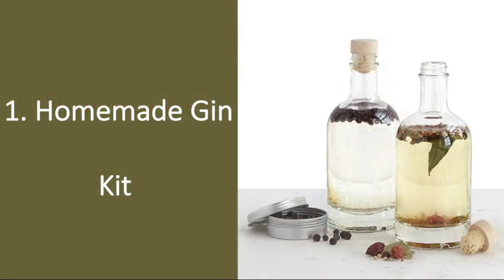Number 1: Homemade Gin Kit. If gin is his drink of choice, he'll go crazy over this homemade gin kit that allows him to use vodka as a base to create his very own gin. He'll simply add the vodka and included botanicals and spices into his bottle, let them steep for 36 hours, and bam — his very own DIY gin that's great on its own or paired with tonics.